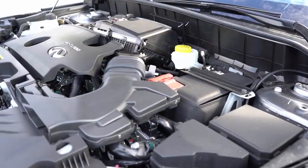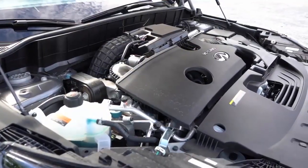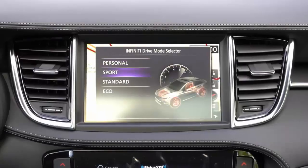2023 Infiniti QX55: what's new. The ProPilot Assist semi-automated driving assist feature is now standard, and leather upholstery is standard for all trims.